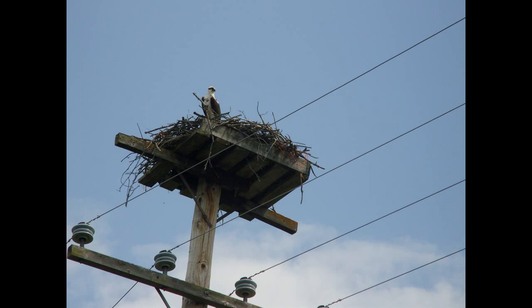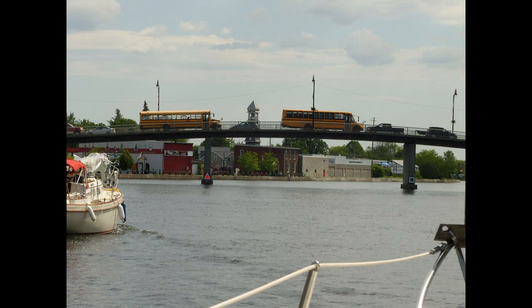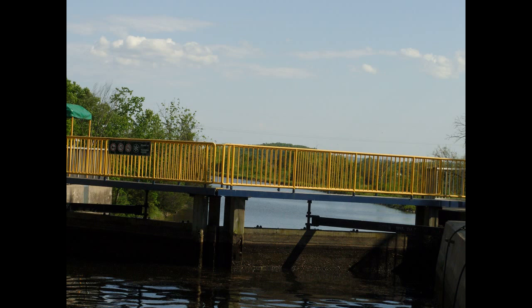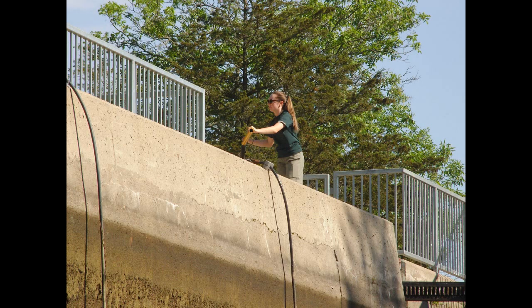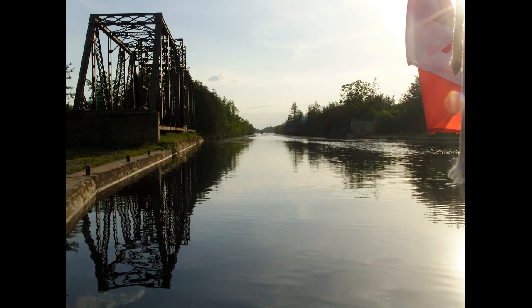An eagle had decided to make a nest up there — quite a sight. We're now in Campbellford, and it's more and more urban areas. You can see school buses waiting for their turn at the bridge. I think this is one of the last few locks. Once in a while you had some company — swans.